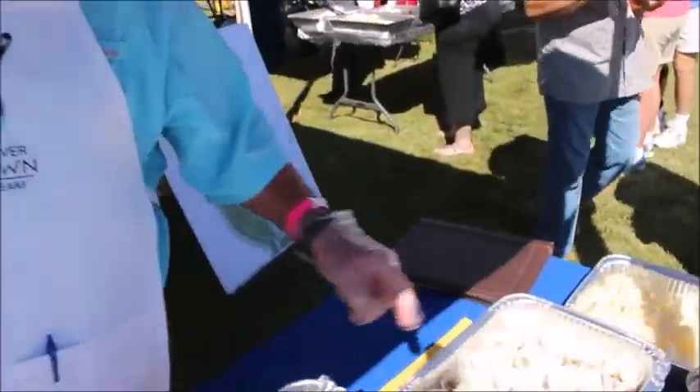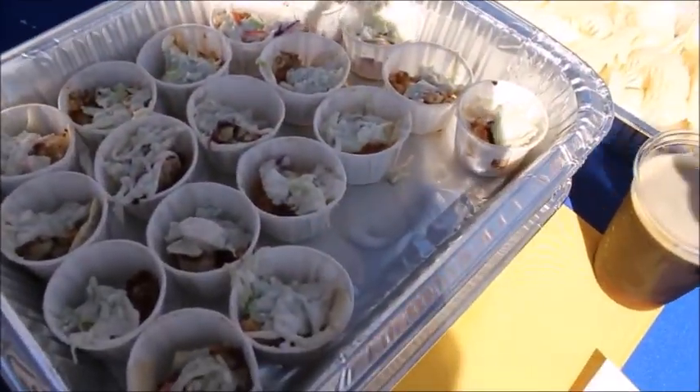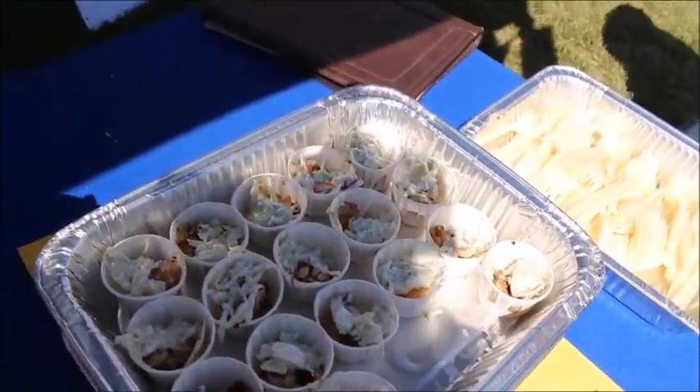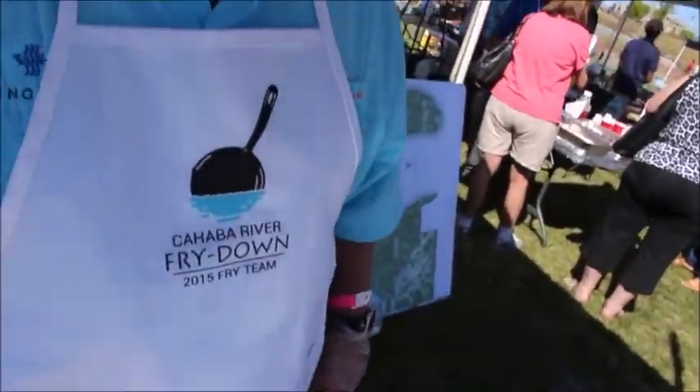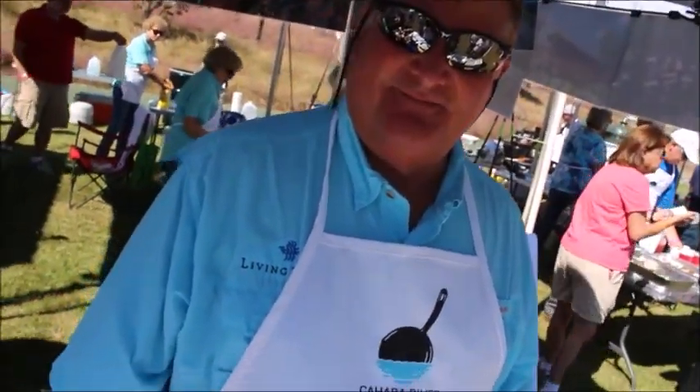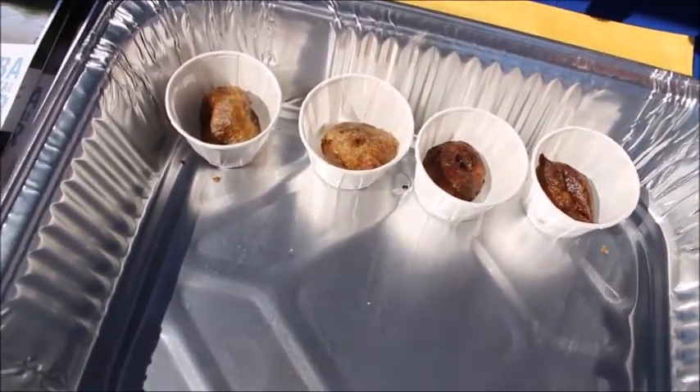We got a blackened fish taco with a blue cheese slaw, a jicama fruit salad, and then a deep fried Reese's cup. Oh, it's a Reese's cup — so healthy, healthy, good!